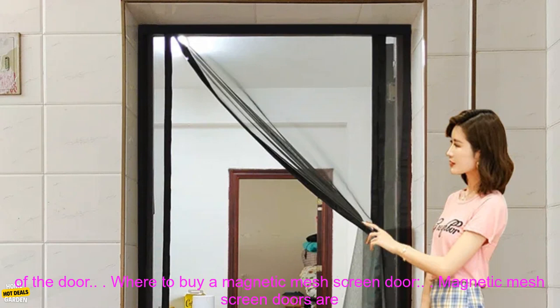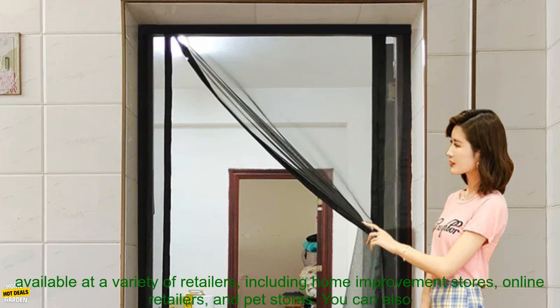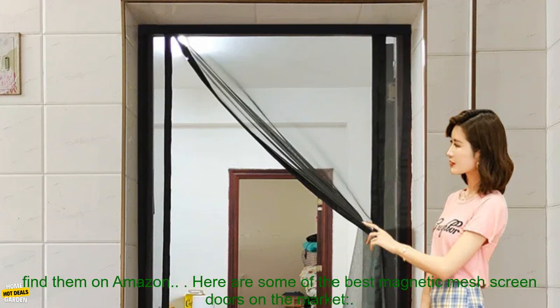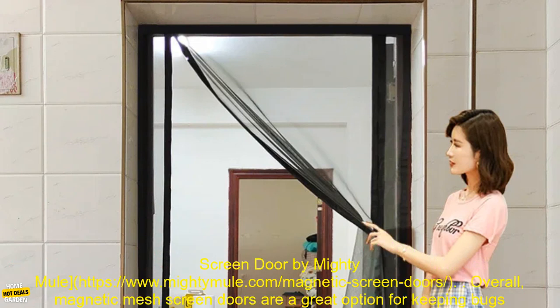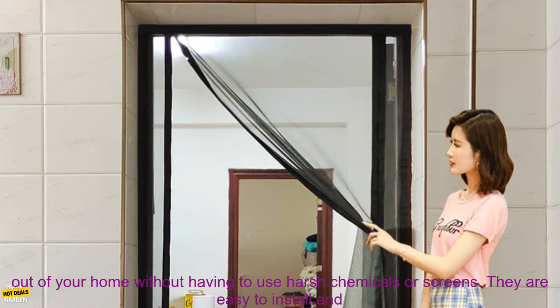Here are some of the best magnetic mesh screen doors on the market: the Magnetic Mesh Screen Door by DoorStore, the Magnetic Screen Door by Prime Line Products, and the Magnetic Screen Door by Mighty Mule.